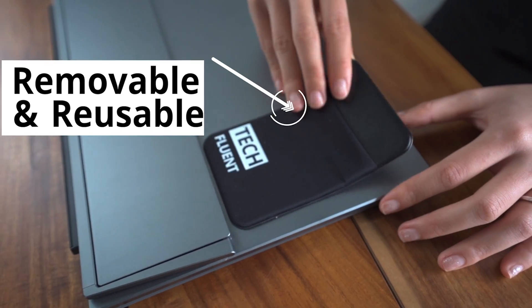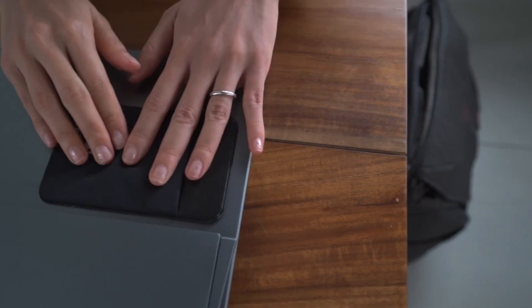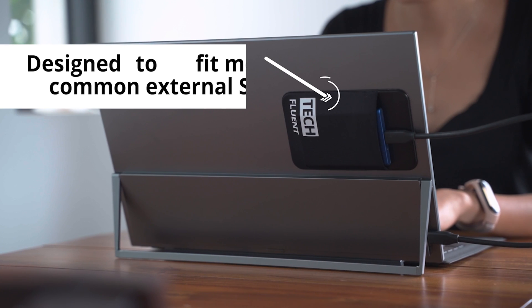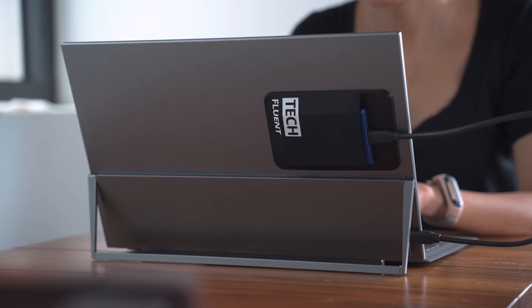If you guys want to support the channel, a great way to do it is to check out my brand Tech Fluent. We make awesome pouches for external hard drives if you're trying to use a laptop, DeX, or a lap dock as an external accessory. These pouches are a great way to hold cables, hold external hard drives, or even hold my phone when I'm using my U-Perfect DeX Pro. Until next time, it's been Mitchell coming to you guys from Hanoi with Samsung DeX. Peace.